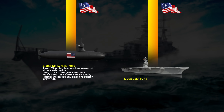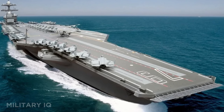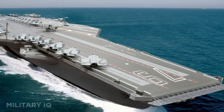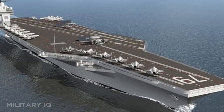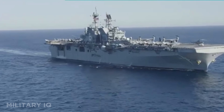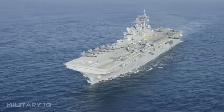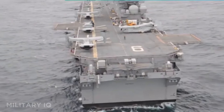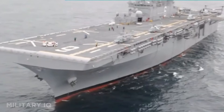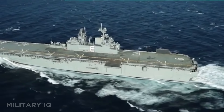Topping the list at number 1 is the USS John F. Kennedy, the second Gerald R. Ford-class nuclear-powered aircraft carrier, and the most advanced warship ever built. It's a floating city at 1,106 feet long, powered by twin nuclear reactors that give it unlimited range and over 30 knots of speed. With a crew of 4,660, it carries up to 90 aircraft, including F-35Cs, EA-18Gs, and MQ-25 drones. It features EMALS, the Electromagnetic Aircraft Launch System, which launches aircraft faster, quieter, and with less wear than steam systems. It's also equipped with AN/SPY-3 and AN/SPY-6 radar systems for unmatched battlefield awareness. Armed with RAM, ESSM, and phalanx CIWS, the USS John F. Kennedy is a fortress of air power, capable of dominating any ocean it enters.